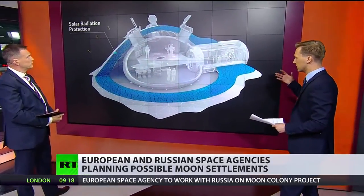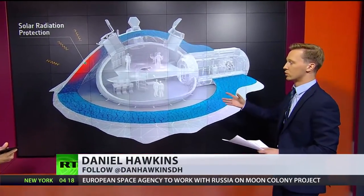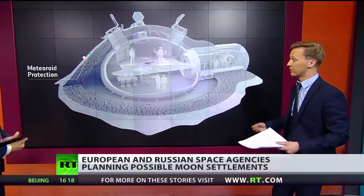This is what they envisage in the very long term — this sort of Star Wars-like base. It'll be made by a 3D printer. It'll have full protection from solar radiation, of which there is an increased level on the moon, as well as protection from meteorite showers. That's something they're taking into account to minimise risk.